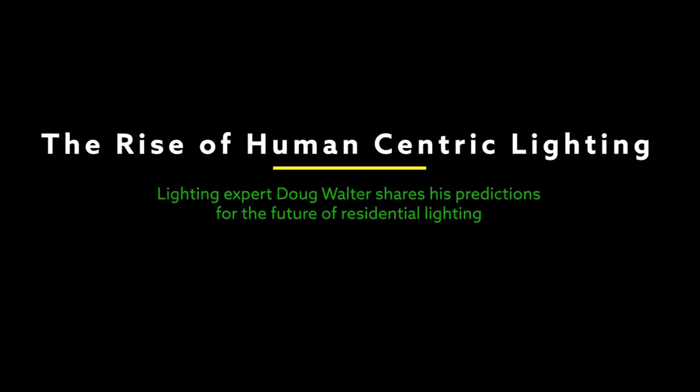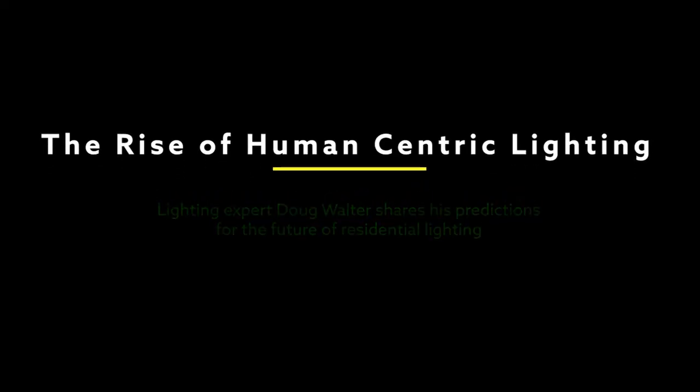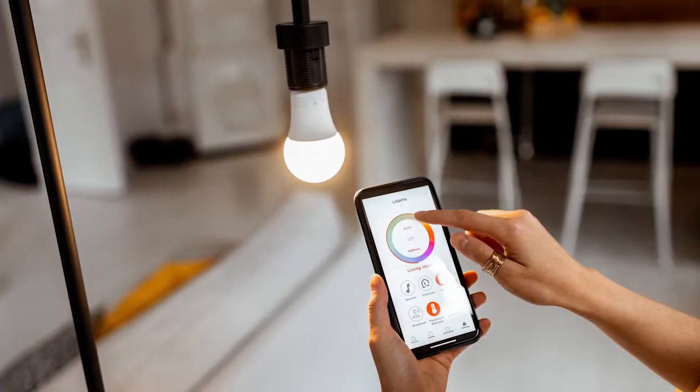Doug Walter is an architect of 43 years, but more recently he's also taken on the title of lighting subject matter expert as he works to develop lighting curriculum and to rewrite kitchen and bath design guidelines for NKBA and IES.